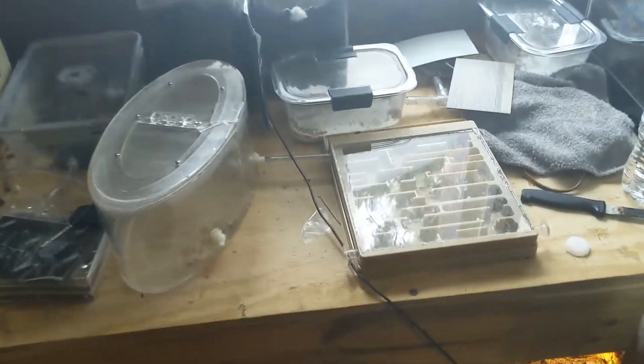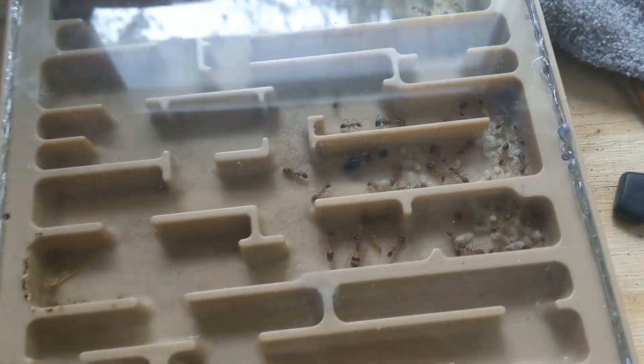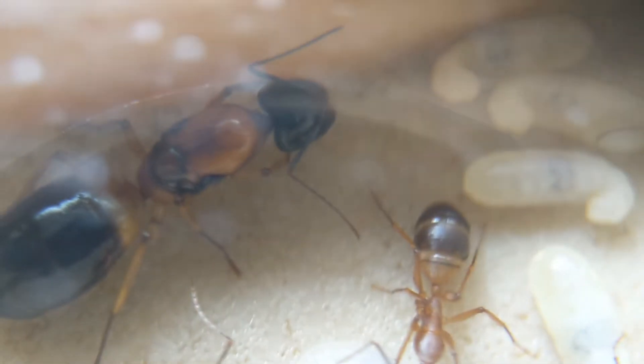Hello everyone and welcome back to another video on my channel. Today's video is going to be on my Camponotus consobrinus. This is a small little update video — there isn't really much to talk about with this colony.